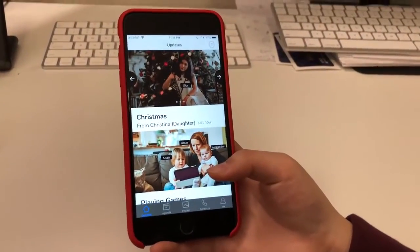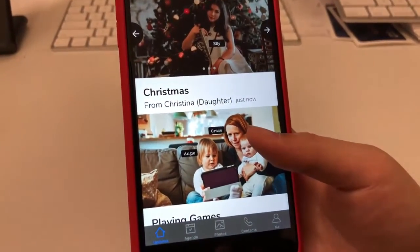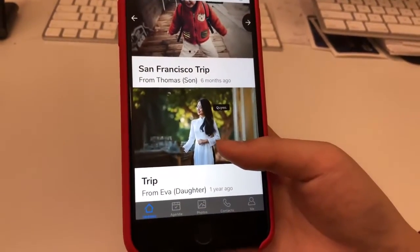Updates is Timeless's home screen, where the patient can see a stream of photos sent by family and friends. Each of the photos are tagged with the names and the relationship for the patient by artificial intelligence-based facial recognition technology.